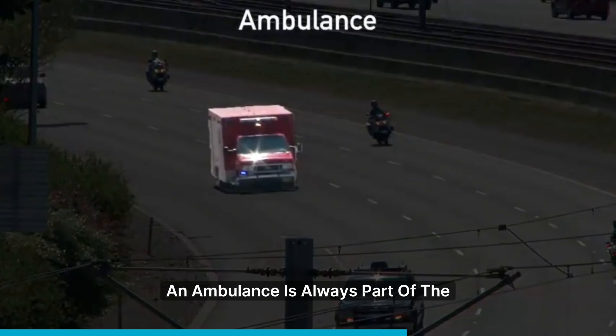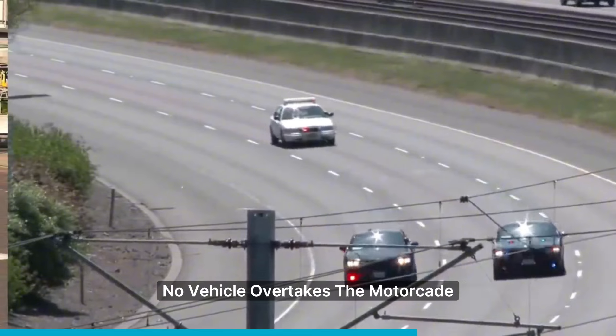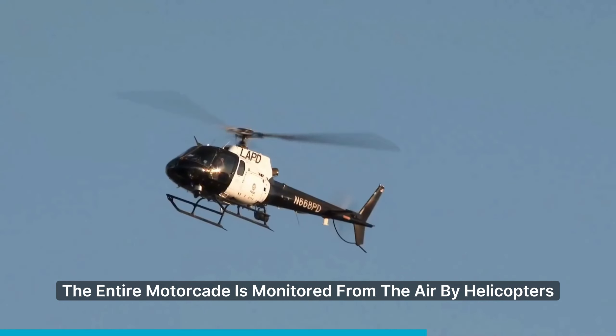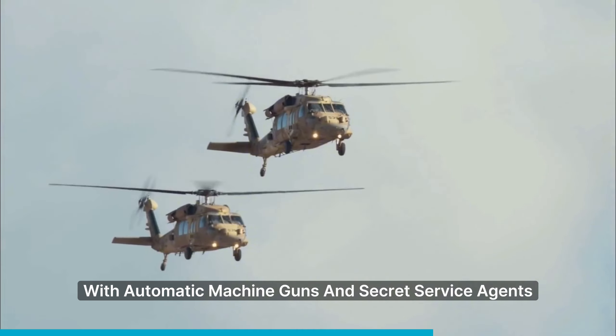An ambulance is always part of the motorcade in case of injury. A police car at the end ensures no vehicle overtakes the motorcade. Surprisingly, the entire motorcade is monitored from the air by helicopters with automatic machine guns and Secret Service agents.